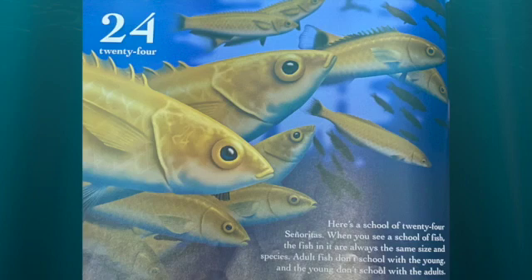Here's a school of 24 señoritas. When you see a school of fish, the fish aren't always the same size and species. Adult fish don't school with the young, and young don't school with the adults.